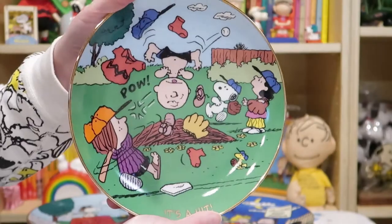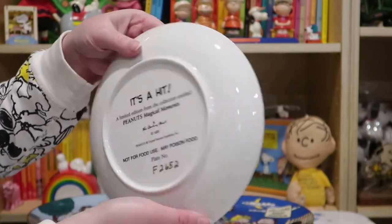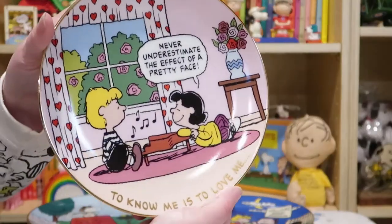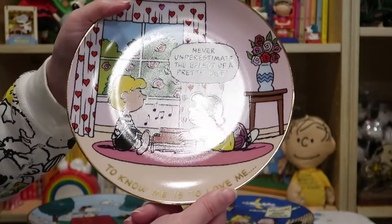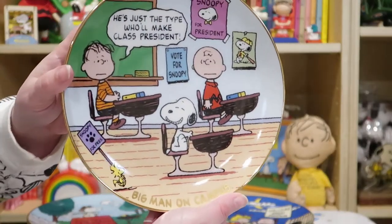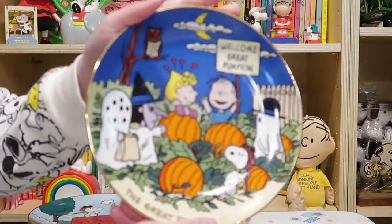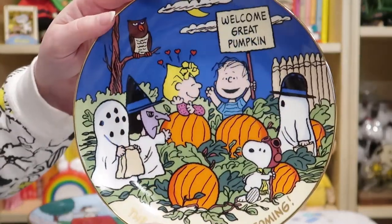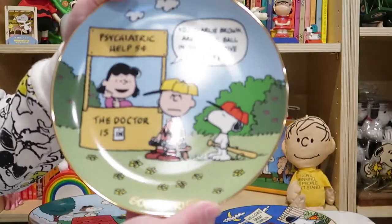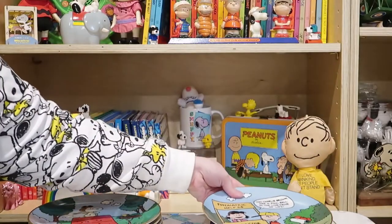You can display them whenever you want, year-round. Danbury Mint came out with these in the early 2000s — I don't have the exact year. They were available for a while and you would just subscribe and then start getting them month to month. 'To Know Me Is to Love Me,' 'Big Man on Campus,' 'Winter Wonderland.' Now, as you may have guessed, these are not plates to be eaten off of — they may contain poison. It says on the back these are for display only.